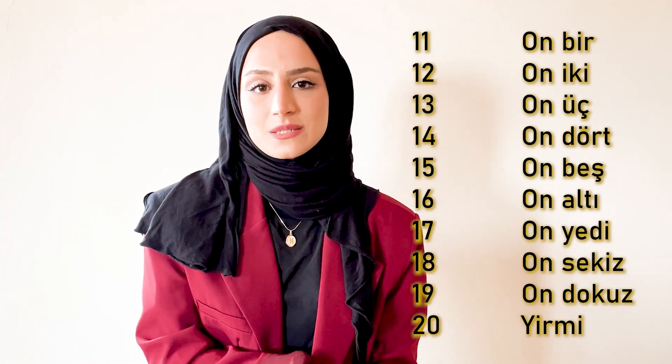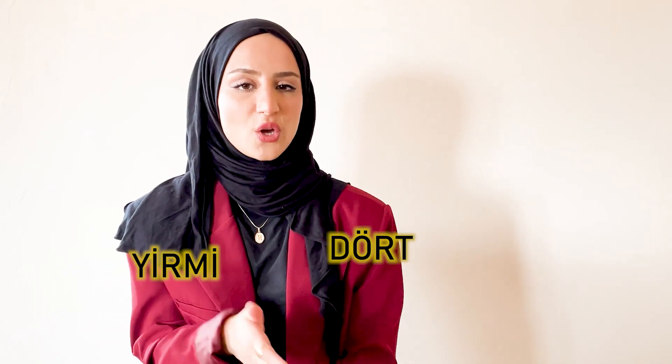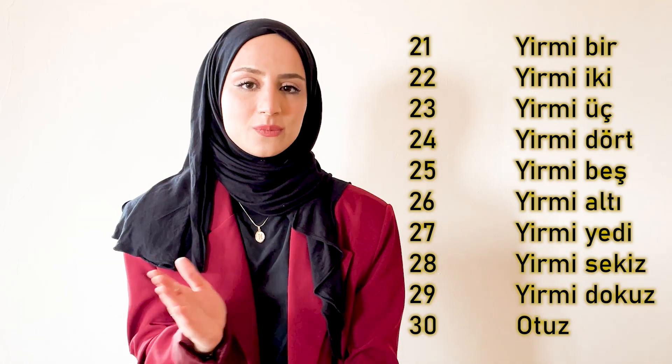Twenty is yirmi in Turkish. And after yirmi it is the same way: yirmi bir (twenty-one), yirmi iki, yirmi üç, yirmi dört, yirmi beş, yirmi altı, yirmi yedi, yirmi sekiz, yirmi dokuz, and then there is otuz.